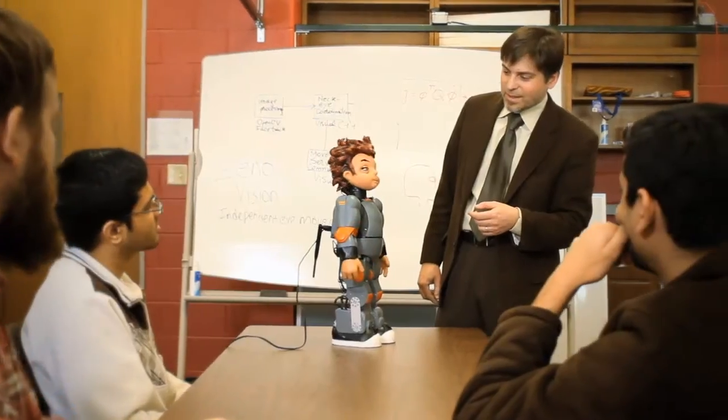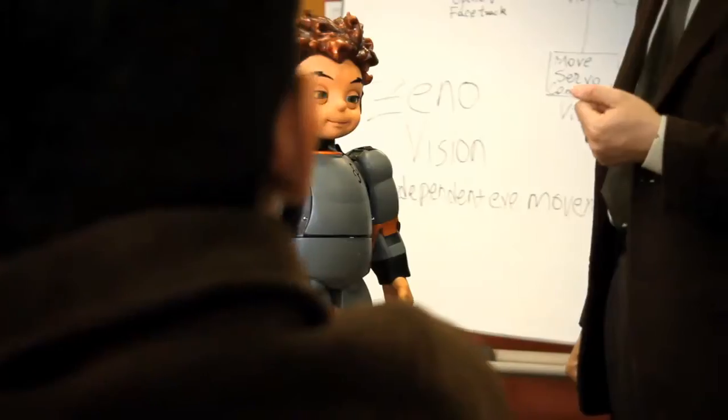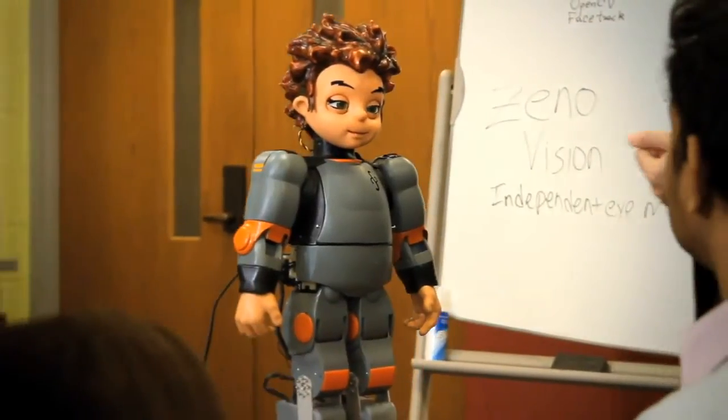For the first time, Xeno is presenting us with the opportunity to interact with the machine or with the robot in a natural way, the same way we interact with other humans. And I think that is unprecedented.